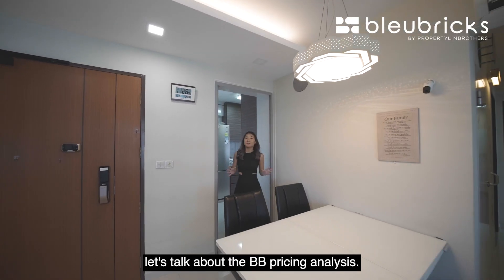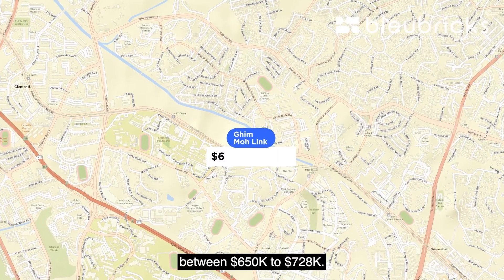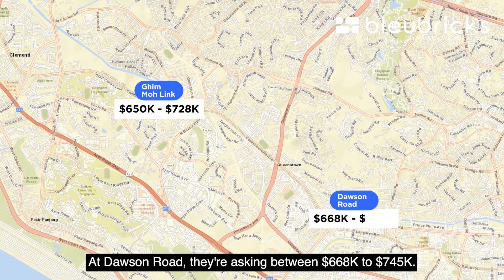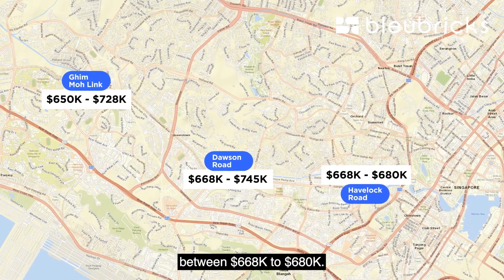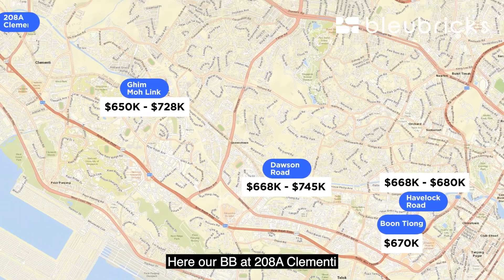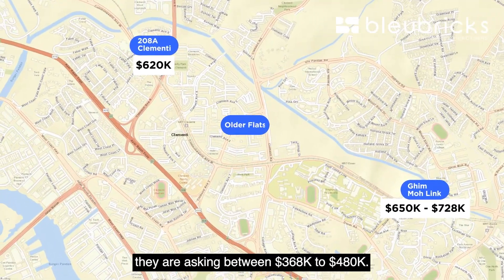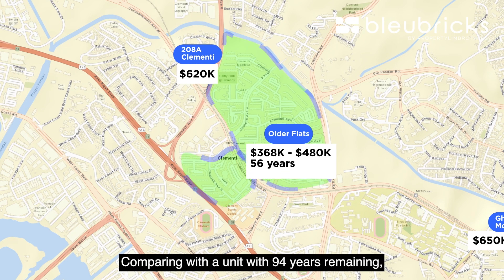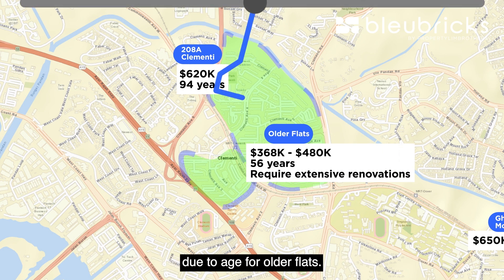Let's talk about the BB pricing analysis comparing three-room HDBs. At Ghim Moh, they're asking between $650,000 to $728,000. At Dawson Road, between $668,000 to $745,000. At Havelock Road, between $668,000 to $680,000. And at Boon Tiong, the unit is asking at $670,000. Here our BB at 208A Clementi is asking at $620,000 negotiable. Comparing older flats around Clementi, they're asking between $368,000 to $480,000 with a remaining lease of about 56 years, and may require extensive renovations due to age.